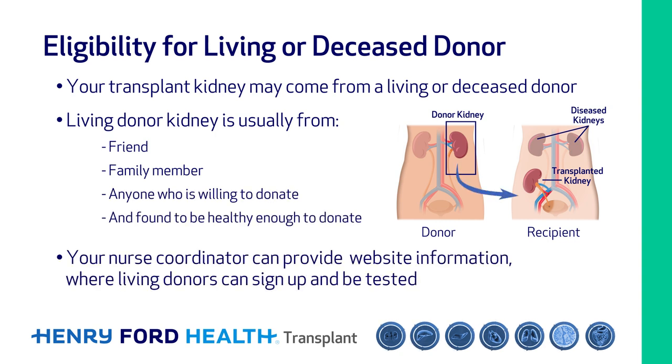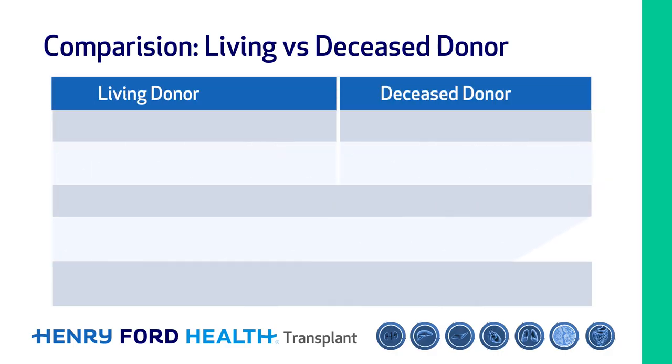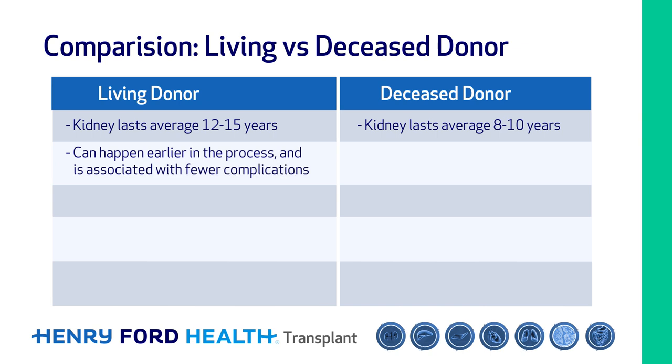Your nurse coordinator can provide you with information on the website where living donors can sign up and be tested. There are several benefits for living donor kidney transplants. The living donor kidney is usually of good quality and lasts longer — on average 12 to 15 years, whereas a kidney from a deceased donor lasts on average 8 to 10 years. Living donor kidney transplants can happen earlier in the process rather than waiting years on dialysis, and are associated with fewer complications around the time of surgery.